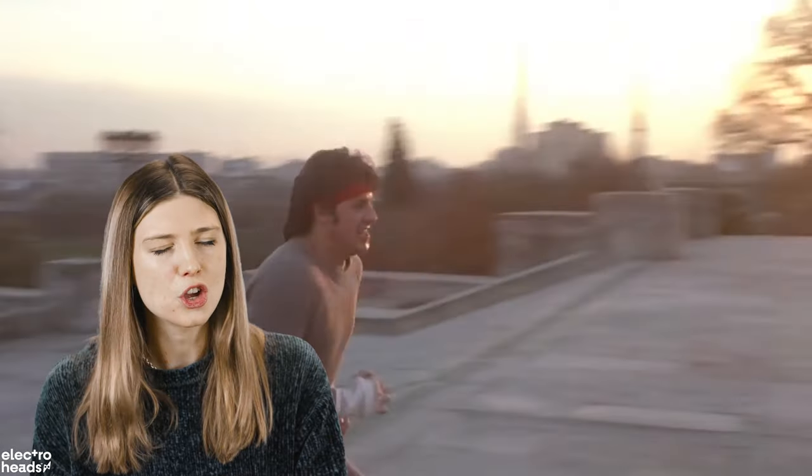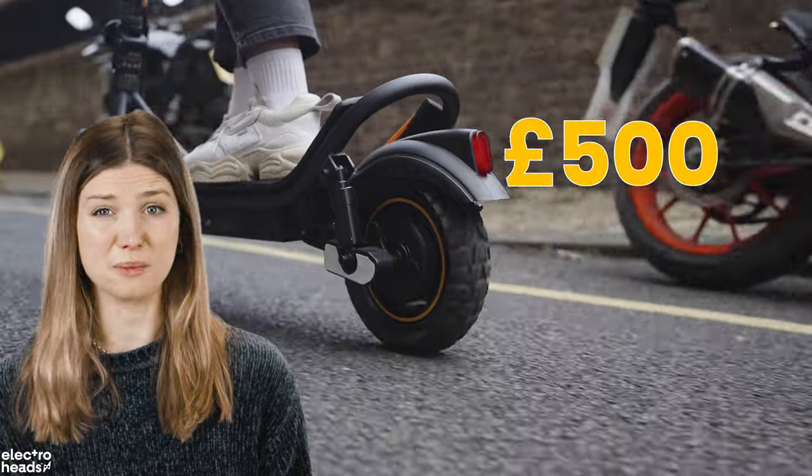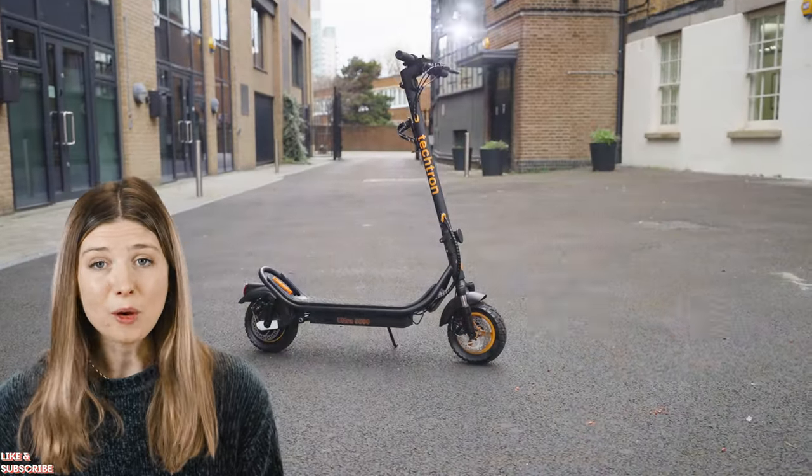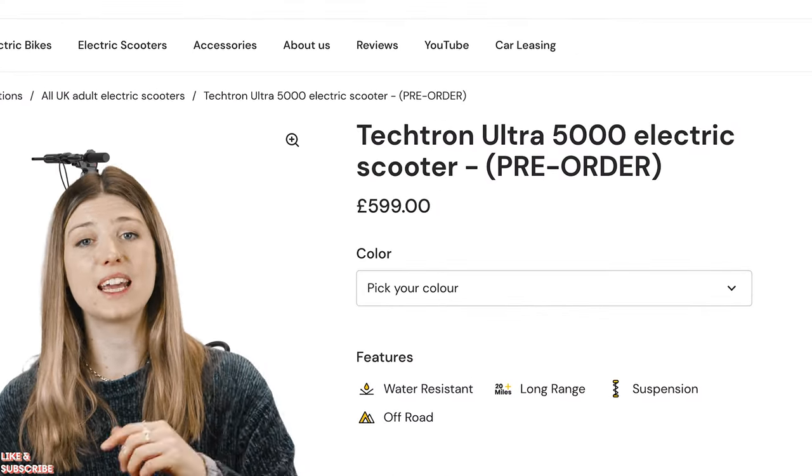Just don't try and tackle too many stairs with it. In short, for £500 I think you'll struggle to match this. It's been so popular it can usually be out of stock, so if you see it on the website and it is available, make sure to snap it up. Otherwise you can sign up for the mailing list using the link below and we'll let you know when it's back in.